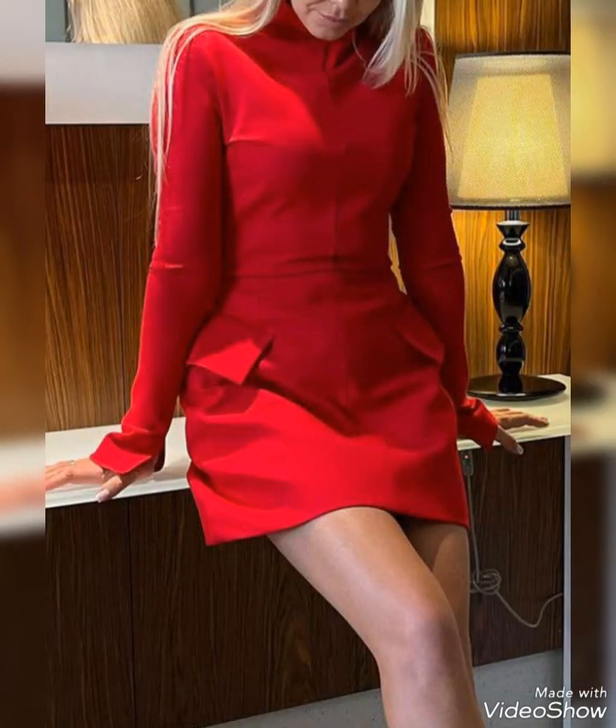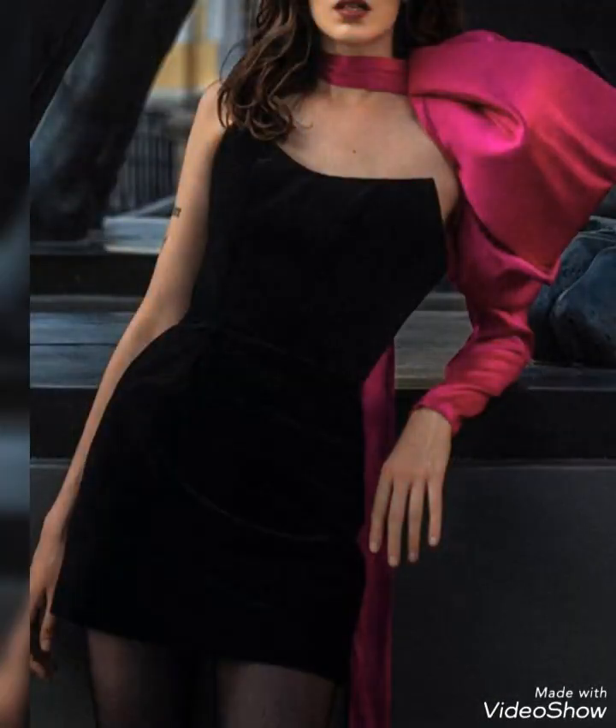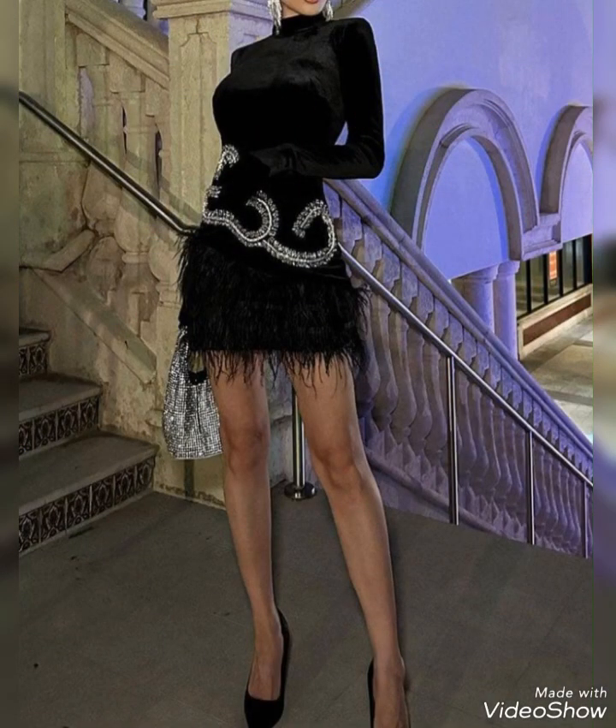Neckline variations: mini dresses with sleeves can feature different neckline variations such as V-neck, round neck, boat neck, off-the-shoulder, or sweetheart necklines. Each neckline adds a unique touch to the dress.